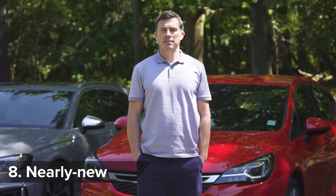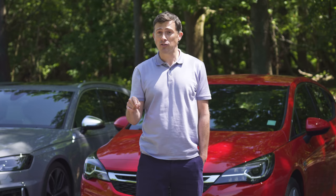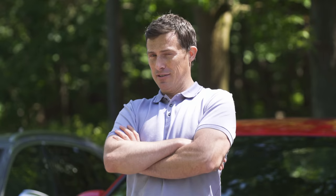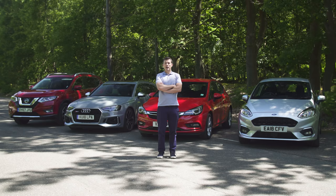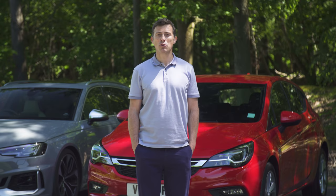Obviously, some dealers won't be able to sell all their stock before this deadline, so what they'll do is register them to themselves and then sell them off later as nearly new. In the trade, these cars are known as pre-regs, and they're pretty much as good as new, yet usefully less cash to buy. You can check out the best deals on new and nearly new cars at carwow.com.